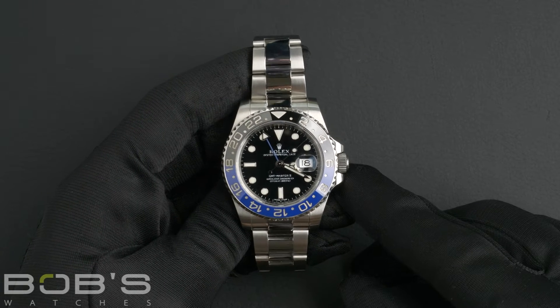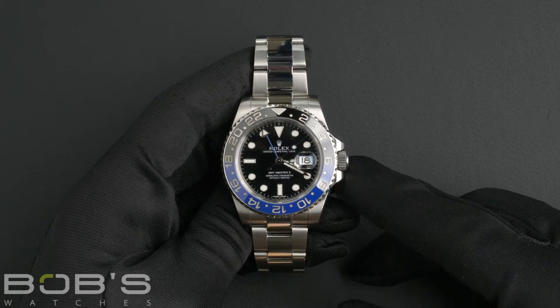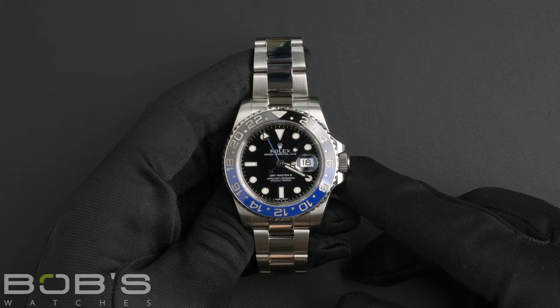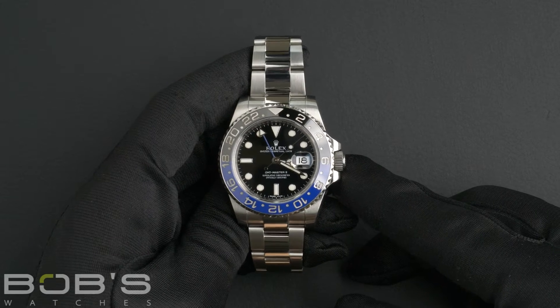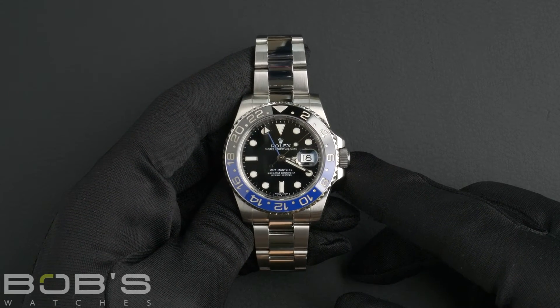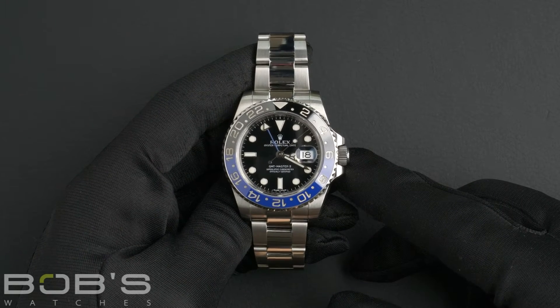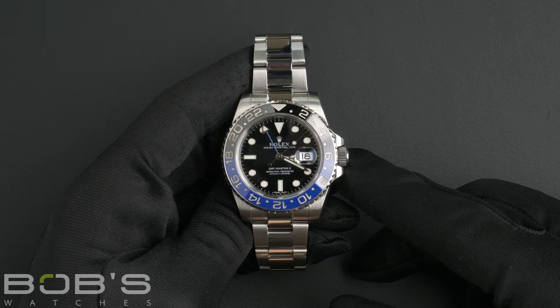Hello everybody, today at Bob's Watches we're introducing a pre-owned Rolex GMT Master one 116710. This watch contains a random serial number indicating that it was produced by Rolex in the year 2015 or later.